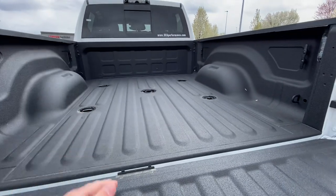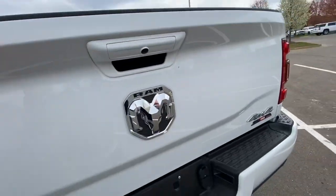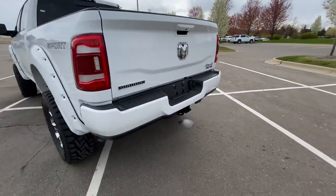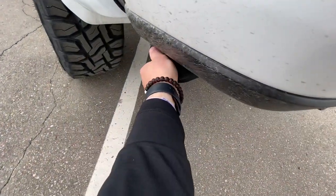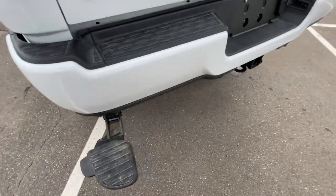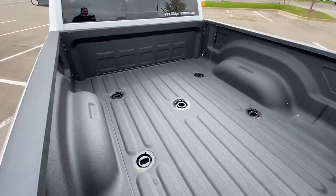This one has the fifth wheel prep package on it also, so there's your setup for that. And it has the step — if you wanted to get into the bed of the truck, just pull this out, which on this truck is helpful. Step on it, and boom, shakalaka, you're in.